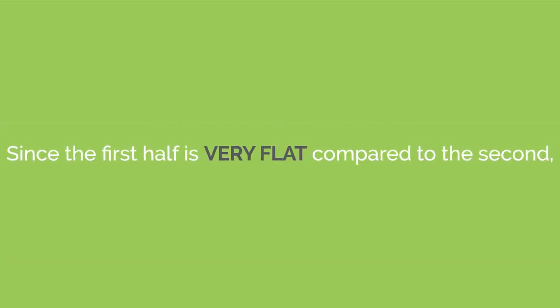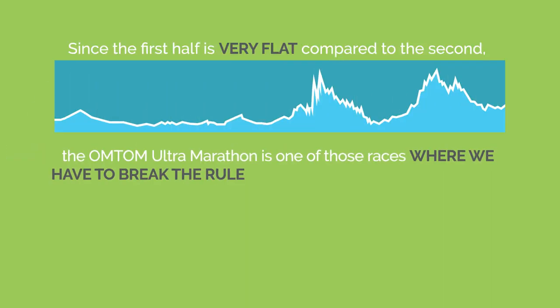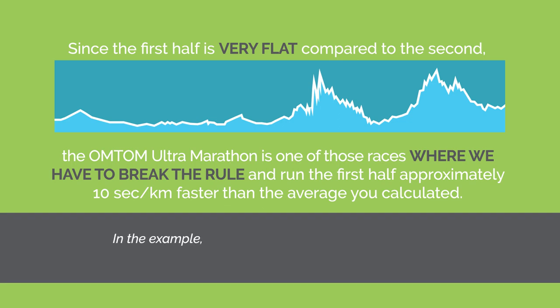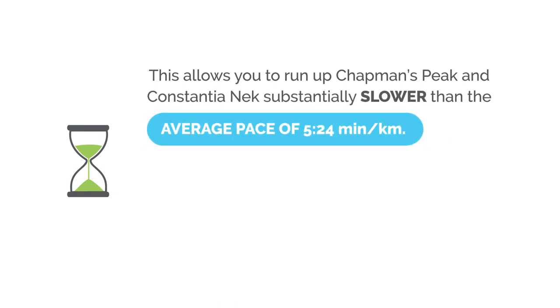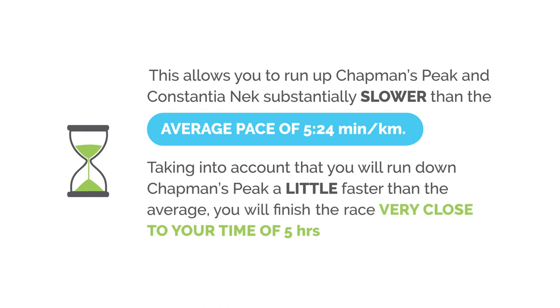Since the first half is very flat compared to the second half, the Old Mutual 2 Oceans ultramarathon is one of those races where we have to break the rule and run the first half about 10 seconds per kilometre faster than the average you've calculated. In the example given, this would mean running the first half at 5 minutes 14 seconds per kilometre instead of 5 minutes 24 seconds per kilometre. This allows you to run up the big climbs like Chapman's Peak and Constantia substantially slower than the average pace, while taking into account that you will run down Chapman's a little faster, finishing the race very close to your goal time of 5 hours.